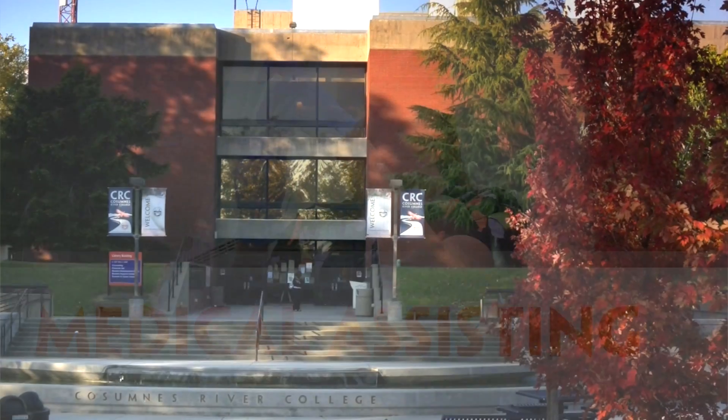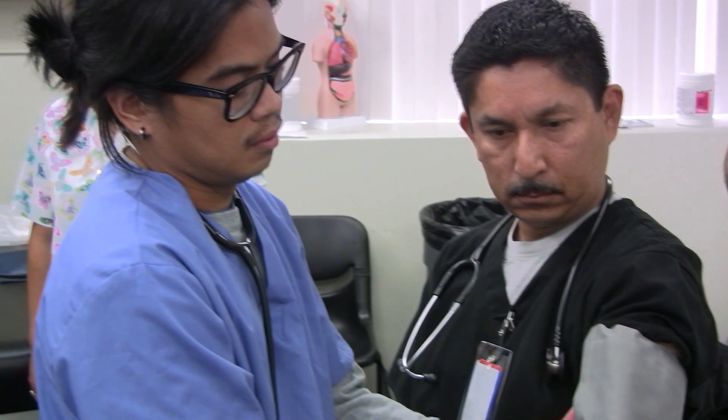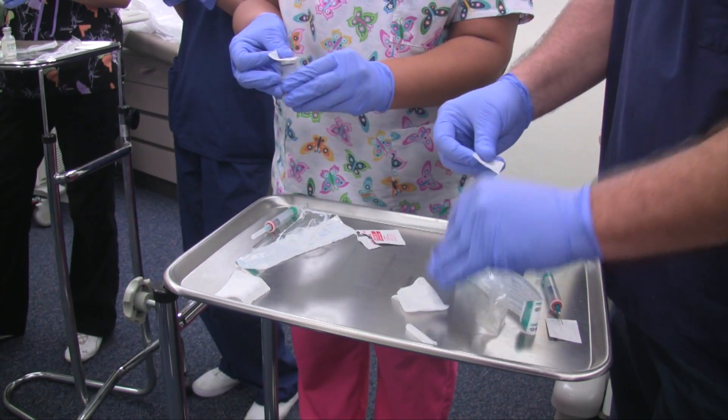I chose CRC because medical assisting is where I want to get my foot in the door. I thought about vocational schools but when I think vocational schools I think a lot of money. The time is perfect because you're just in and out and it's really fast because I'm working too. So to have a job and do all the stuff I want to do besides being in school, the program here works out because I can pick and choose the classes and it's a lot cheaper.